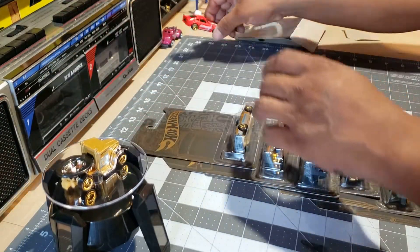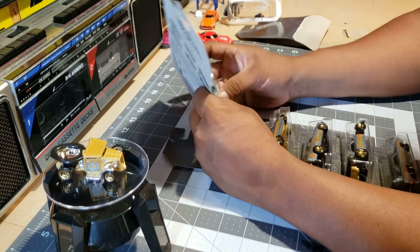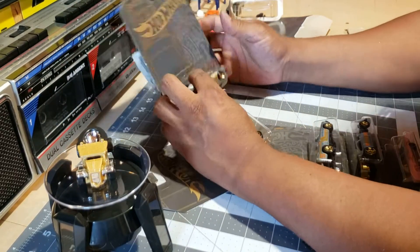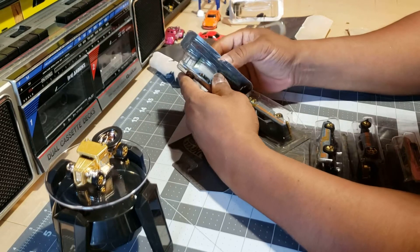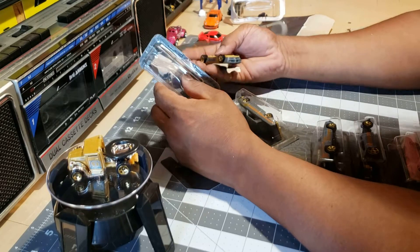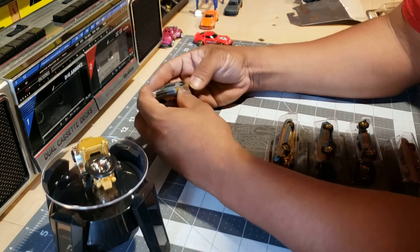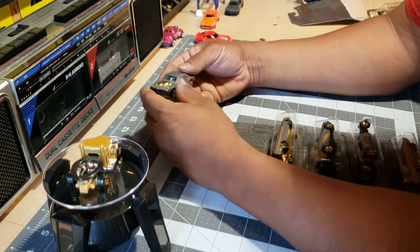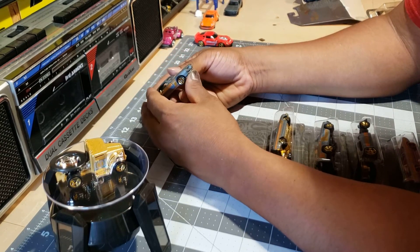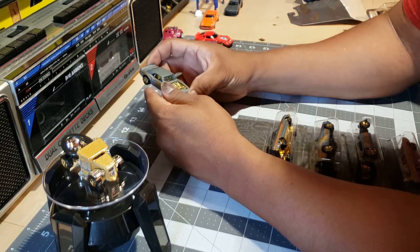Number two would be the Pontiac Firebird. To some people it does — it used to bother me to open these boxes because usually all the cars I always have them in the box, but you know what? I'm getting older and I want to at least enjoy them for the remaining of my life. Anyhow, it's pretty nice. I love this one. Pretty solid. That's number two.